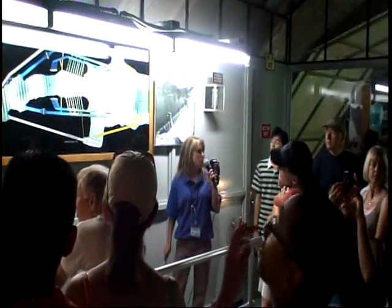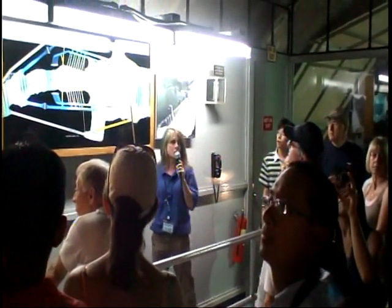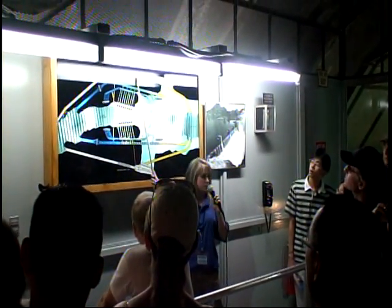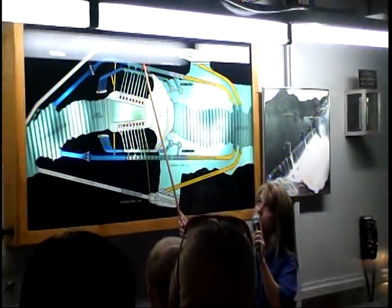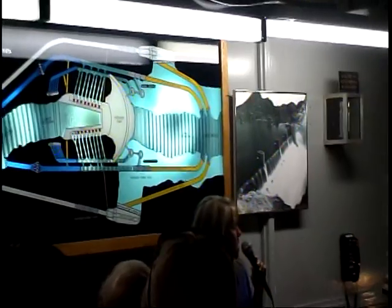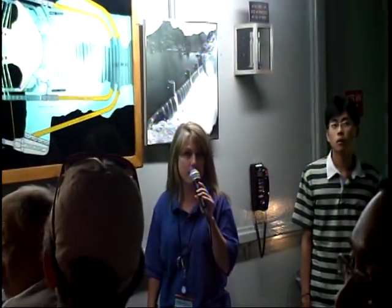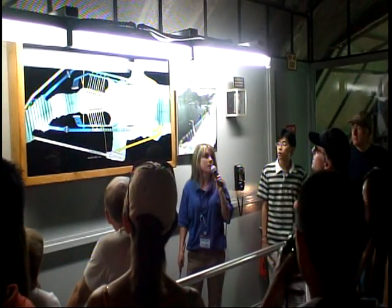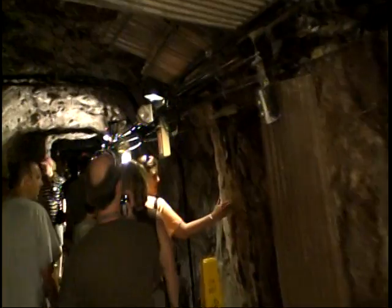What I'm going to do first of all is orient the group and let you know where you are standing within Hoover Dam. What we just did is we came down elevators right here, through this small access tunnel, and we are currently standing in one of the original diversion tunnels on the Nevada side of Hoover Dam. Now we're going to go back in time a little bit to the actual building of Hoover Dam in the 1930s.